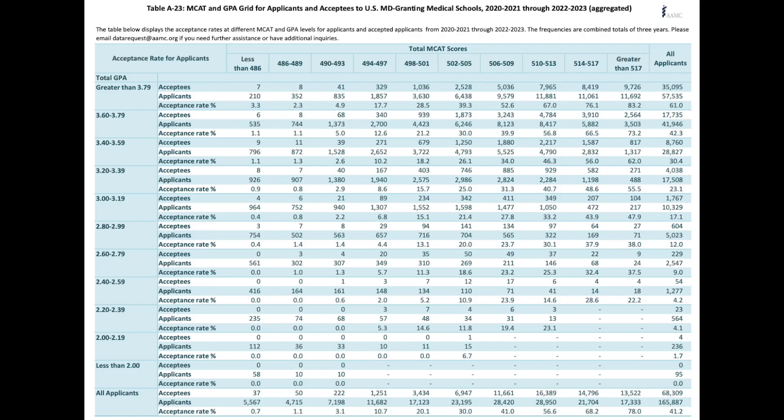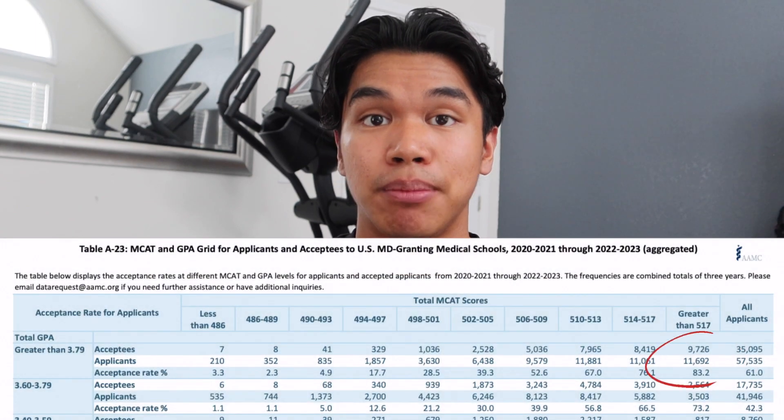There are thousands upon thousands of applicants vying for 50 to 250 seats at medical school, so the admissions committee is going to use your stats to quickly compare you to your competition. I'm not an admissions expert, but I definitely recommend taking a look at AAMC table A23, which gives a great breakdown of applicants based on their GPA and MCAT. My GPA was a 4.0 and my MCAT was a 520, which puts me in the 3.8-plus and 518-plus bucket, where 83.2% of applicants were accepted.